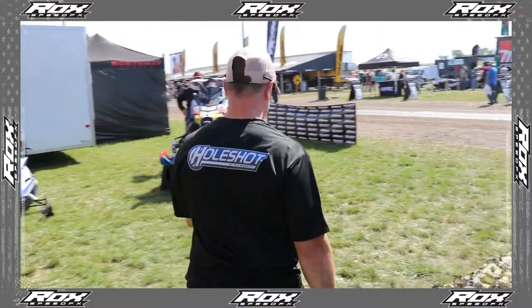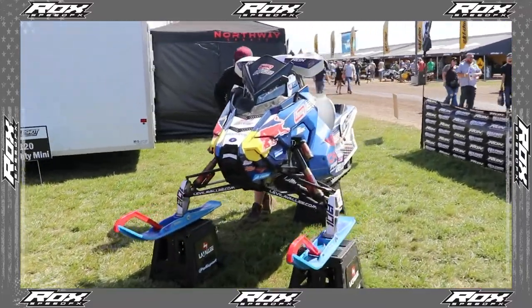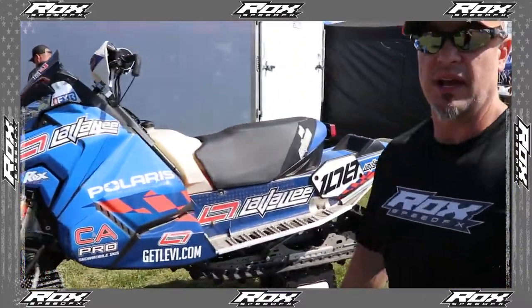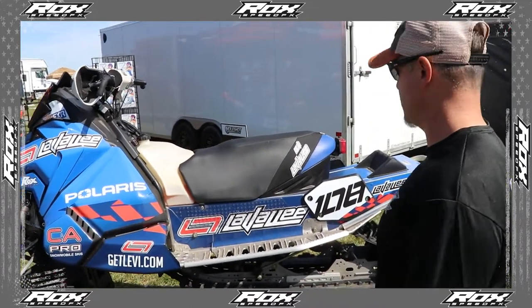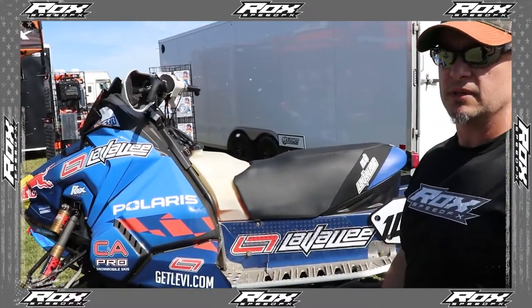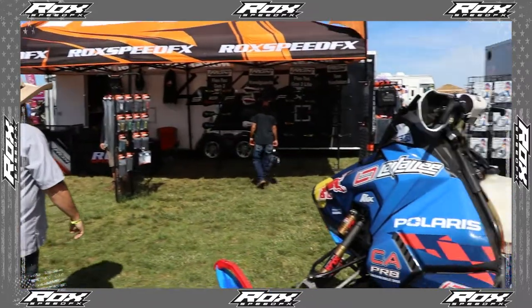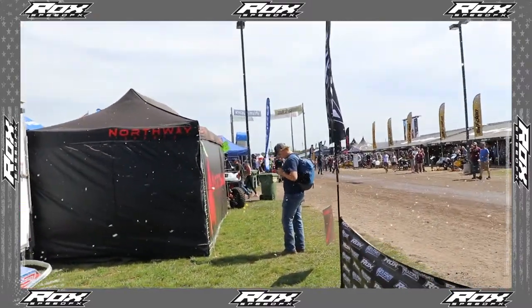What do we got over here? It looks like Levi's sled. Yeah — we talked Levi into actually letting us use one of his sleds to display it. This is the one that he jumped at the port in Duluth. We were fortunate enough to talk to Levi and get one of his sleds here, so we thank him very much for that. Very cool. Levi's portside sled — it's coming down heavy from the Polaris booth area.